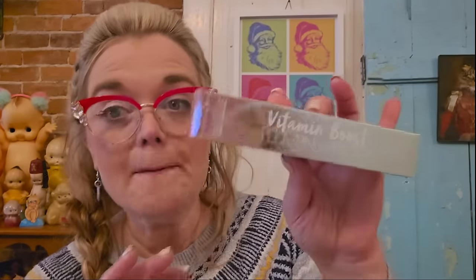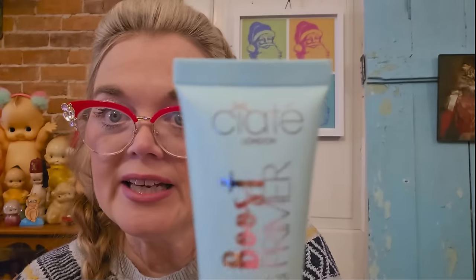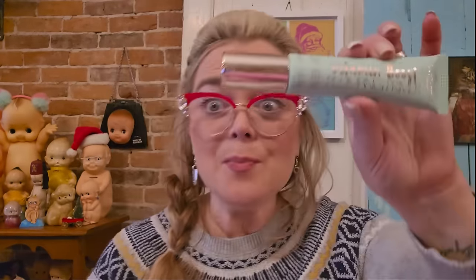The last thing in this — what we think is maybe the November BoxyCharm — is a Vitamin Boost Plumping Primer from CITE. That brand again! Let me know in the comments how to pronounce it correctly. It's got a little bit of color to it. I tried it on my hand — it has a really nice scent. Just a little bit of coverage. That is the primer I would use. That sticky red gripping primer? No, won't use that.